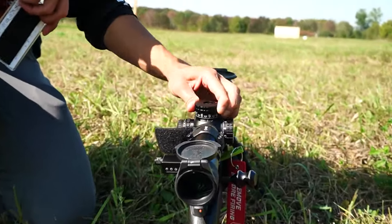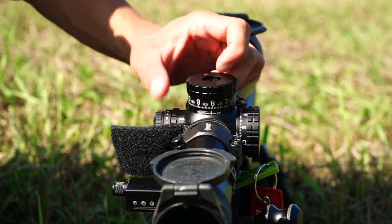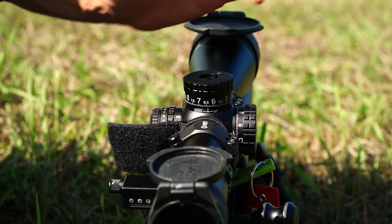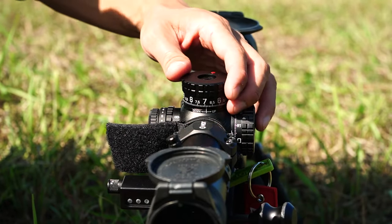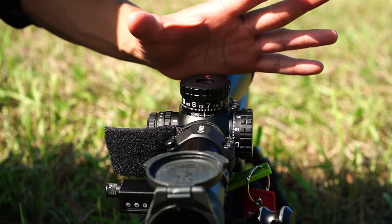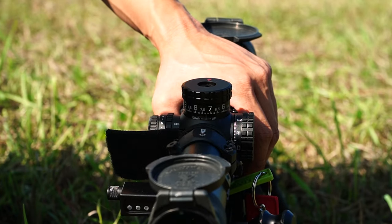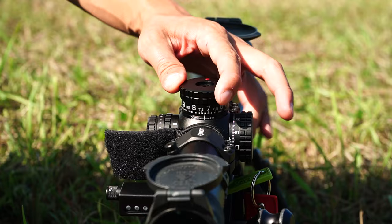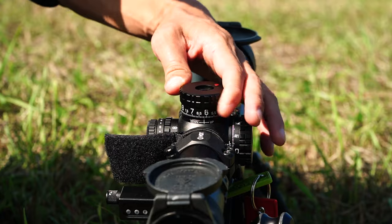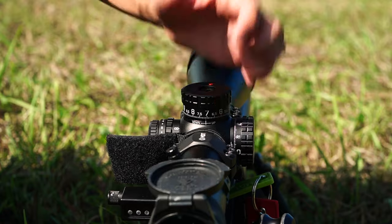Moving on to the turrets — you can see they turn really nice and smooth. It's not the most tactile, super-clicky turret; people would consider the clicks to have a little bit of mush. But more importantly, you would never miss-dial. Each click is very distinct and controllable. My biggest complaint with my Athlon scopes — my Aries as well as the EP5 — is that I find those turrets really skippy, and doing single-click inputs is sometimes a struggle. This one is really nice to control.